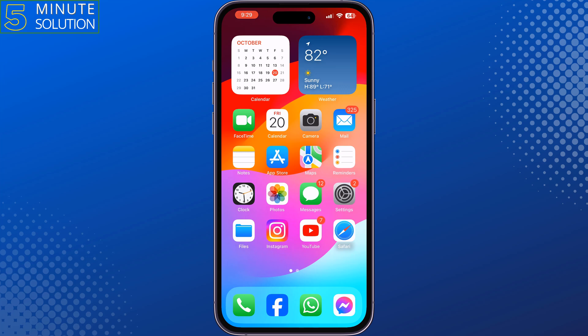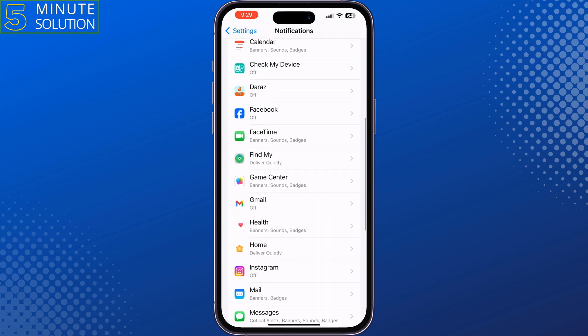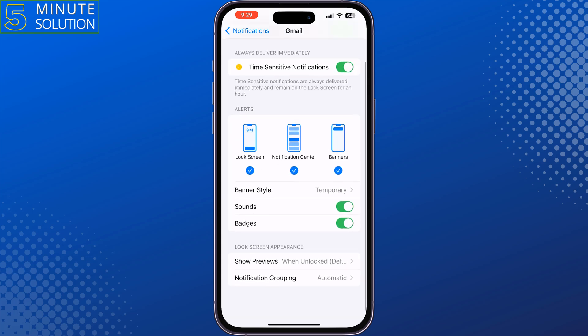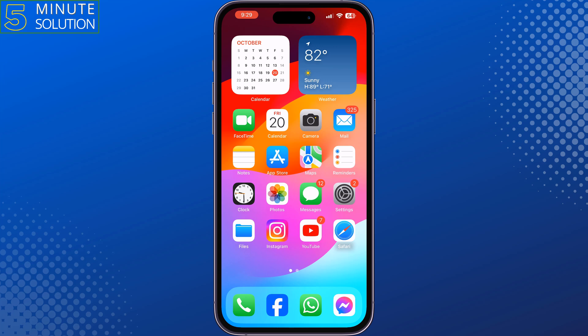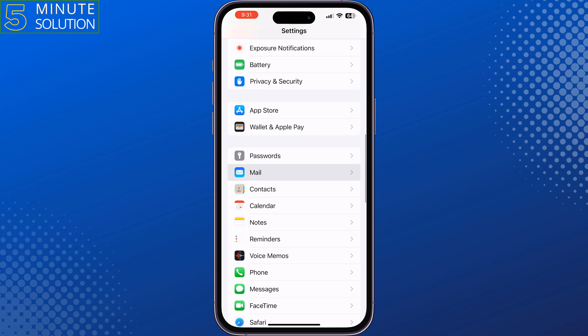The second solution is to enable notifications for your Gmail app. Go to your iPhone Settings, tap on Notifications, search for Gmail, and tap on it. Make sure to enable all notifications for your Gmail app, and enable sounds and badges, then check the issue.